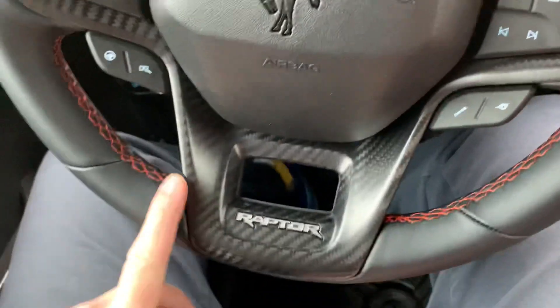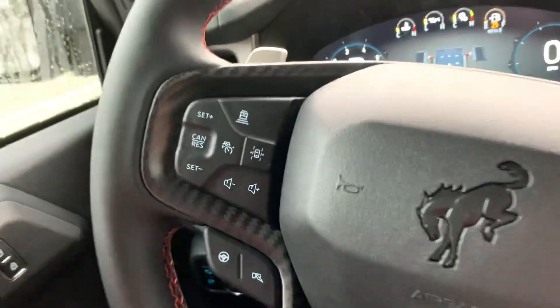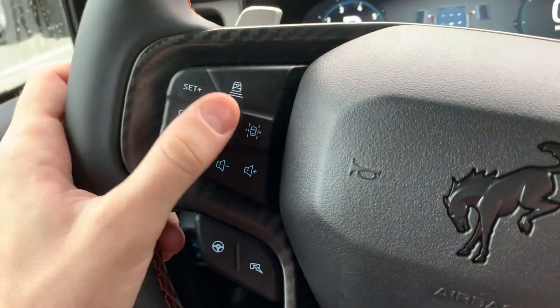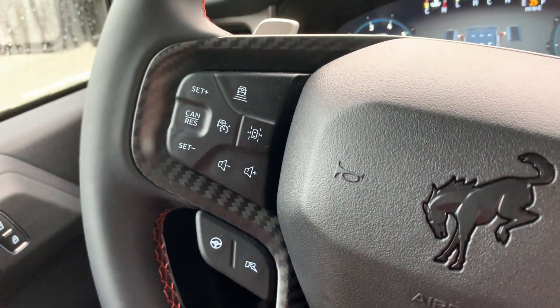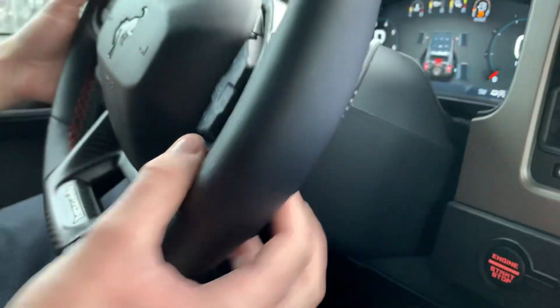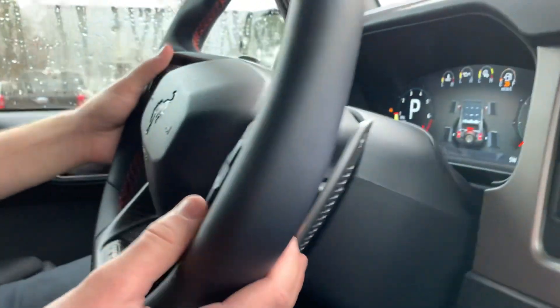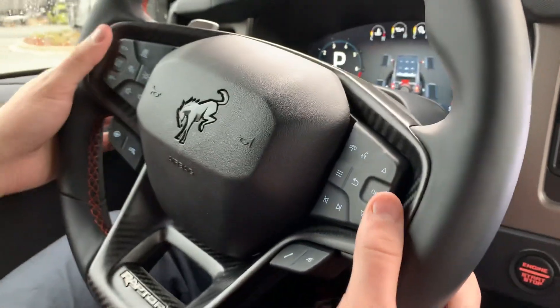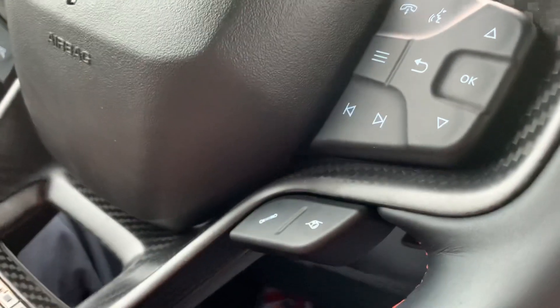As for our steering wheel, this is a Raptor-specific steering wheel with nice branding and carbon fiber. We've got plenty of safety features: lane keeping, blind spot monitoring, and adaptive cruise. This Raptor has paddle shifters, so I can select what gear I want. In an off-road situation I may want to shift down into a lower gear for better power distribution, or control my timing in more of a race format.